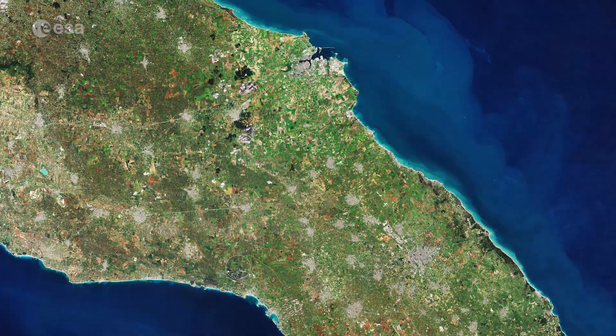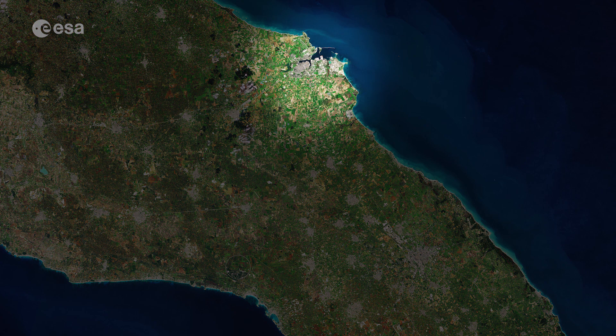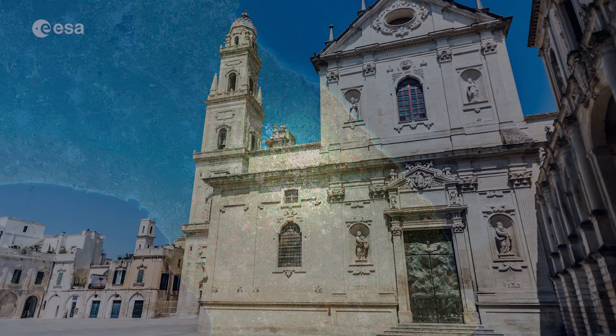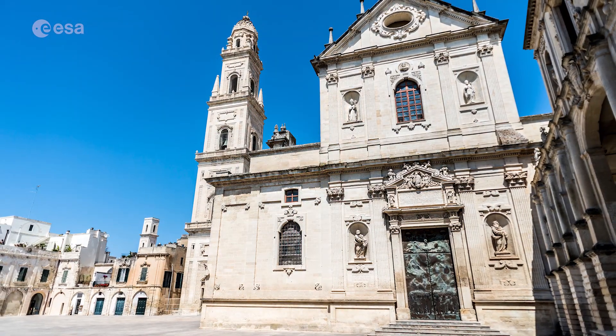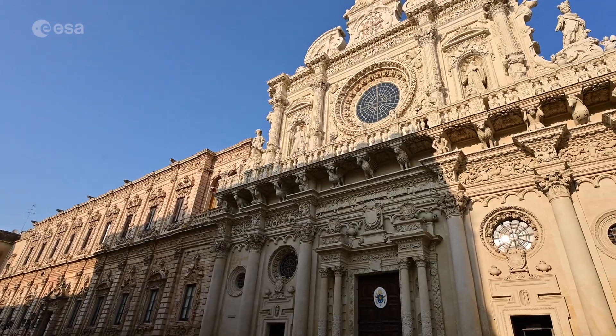Major cities visible in the image include Brindisi, easily identifiable as a major port town on the Adriatic coast, and Lecce. Its large historical center includes the famous Piazza del Duomo and many Baroque-style buildings, including the Basilica di Santa Croce.